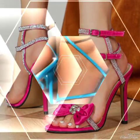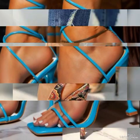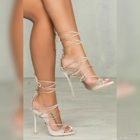Hello friends, how are you? I hope you all are fine and doing well and enjoying the best condition of health. Welcome back to my YouTube channel. Today in this video I talk about different colors and different designs of beautiful high heels.